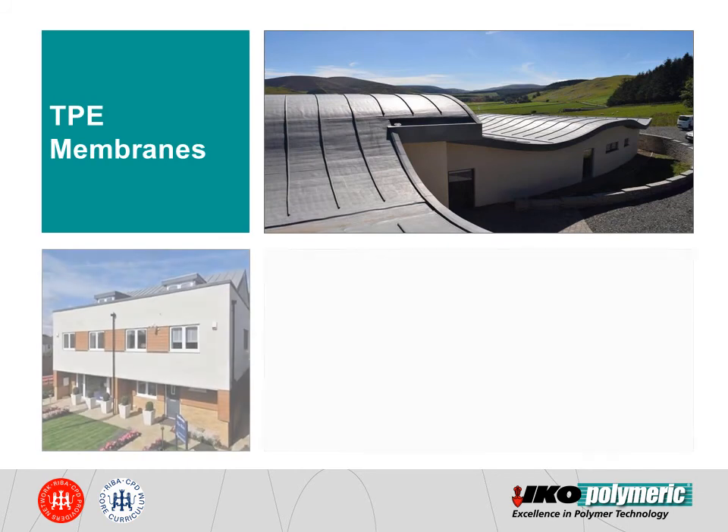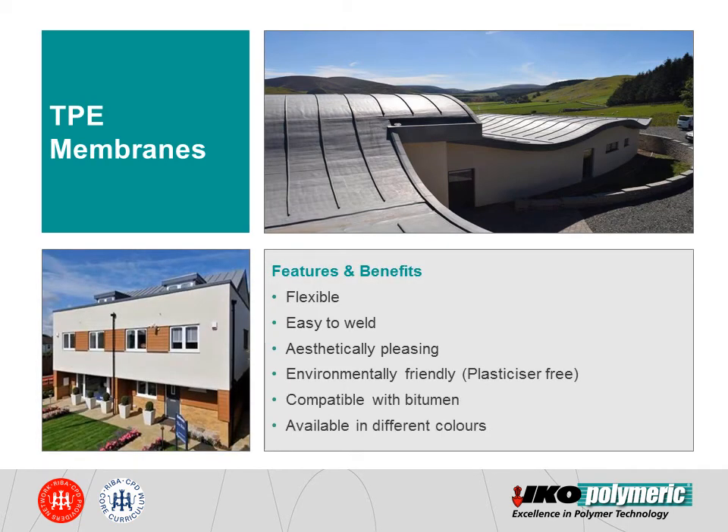At ICo, we looked at the available membranes on the market and decided on a unique membrane formulation using TPE — thermoplastic polyolefin elastomer — which combines the positives of PVC: flexibility, ease of welding, aesthetically pleasing finish, and those of TPO: plasticiser and chlorine-free formulation. As you can see from the pictures on this slide, TPE membranes provide an aesthetically pleasing finish and can be used with standing seams. They are also compatible with bitumen, which makes them the ideal choice for refurbishment projects. Just like PVC, they can be manufactured in different colours.